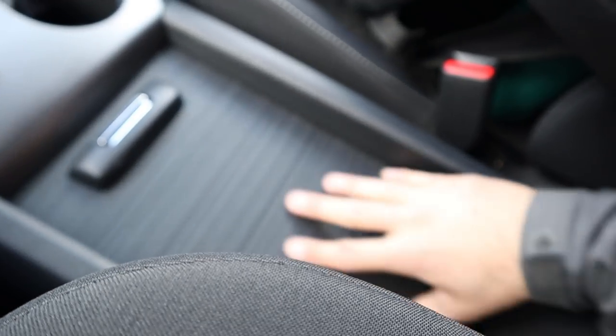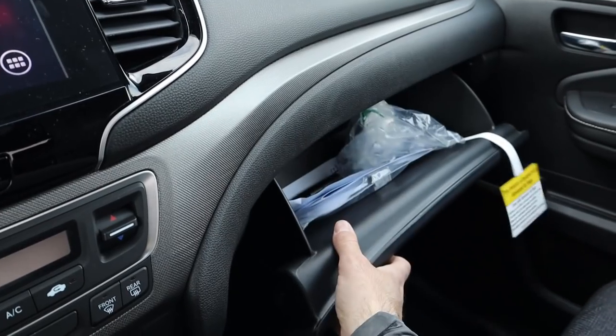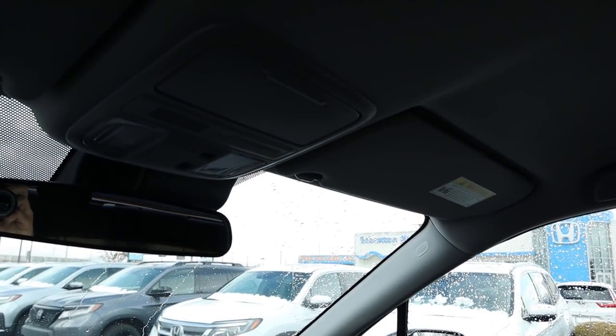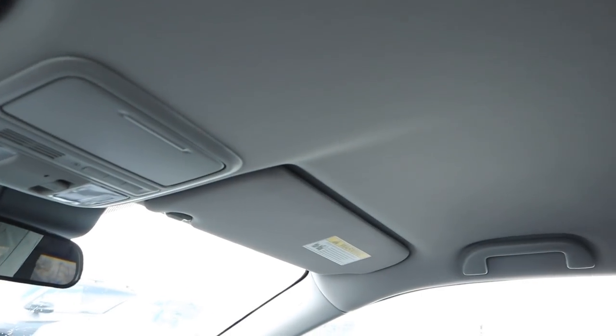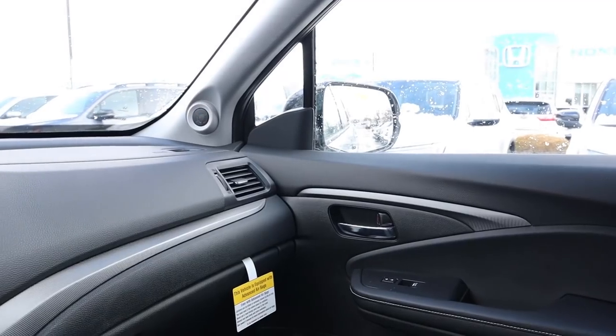I like the material on the outside of the center console and on the dash as well. There's a normal-sized glove box, and finishing things at the top you've got a sunglass holder and a lighter-colored headliner.